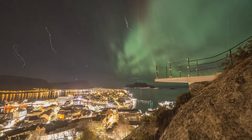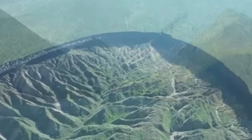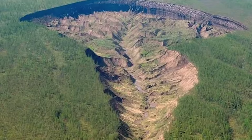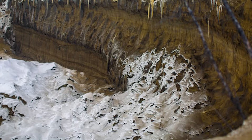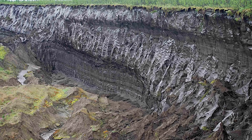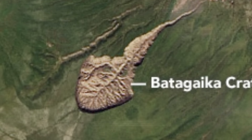But who knows? Personally, I think it's probably aliens. In Siberia, there's a massive crater that continues to grow, known as the gateway to the underworld. The crater started forming in the 1960s when a section of forest was cleared for logging. Without the trees to provide shade, the ground began thawing more rapidly during summer, speeding up the process and causing the permafrost to melt — leading to the collapse of the ground and formation of the crater. Scientists are closely studying it because it exposes layers of soil frozen for thousands of years, containing information about past climates, environments, and ancient plants and animals. That part is actually pretty cool.